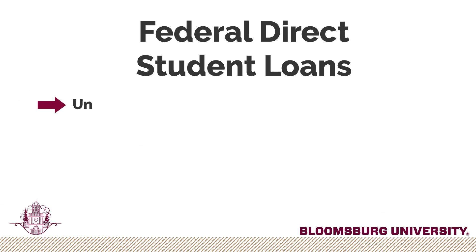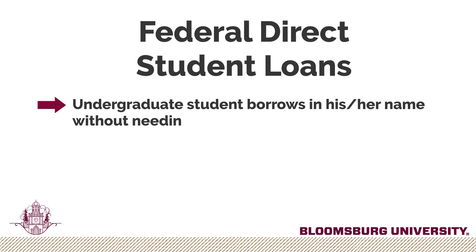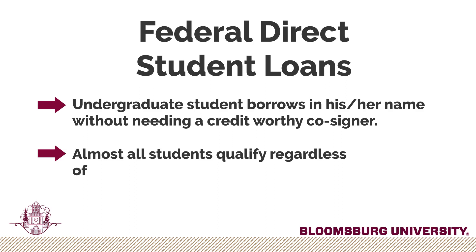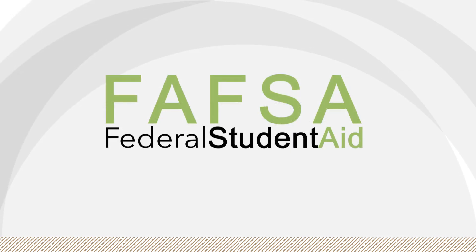A federal direct student loan is a loan that an undergraduate student is able to borrow in his or her own name without needing a creditworthy cosigner. Almost all students qualify for this type of loan regardless of financial need. Based on the FAFSA data, students may have one or a combination of these two types of loans.